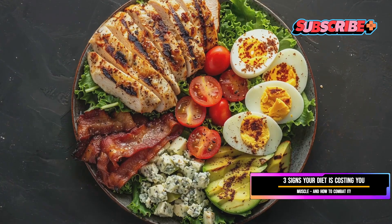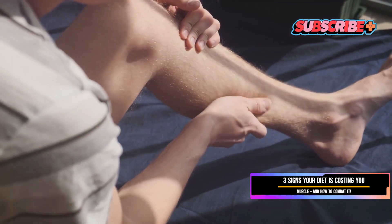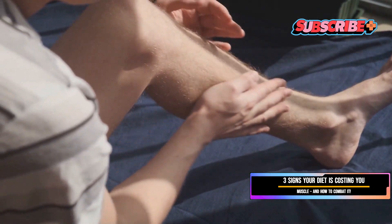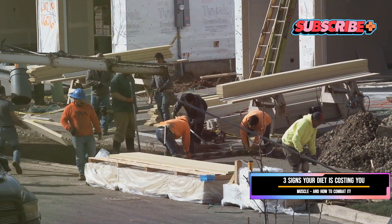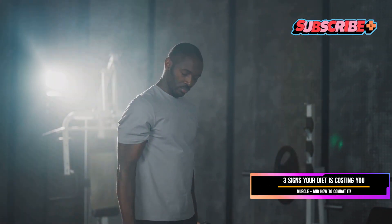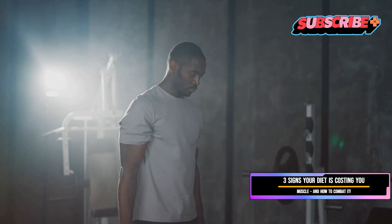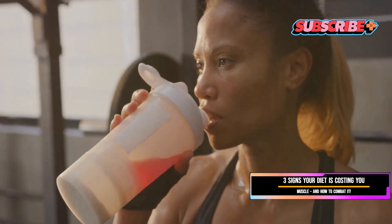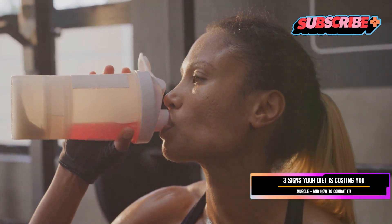Your body doesn't have the building blocks it needs to repair and rebuild muscle tissue. Protein is essential for muscle repair and growth, and without it your muscles can't recover properly — leading to muscle fatigue, weakness, and decreased performance. Think of your muscles like a construction site: just as workers need materials to build and repair structures, your muscles need nutrients to recover and grow. When you work out, you're creating tiny tears in the muscle fibers, and it requires proper nutrition to repair them.